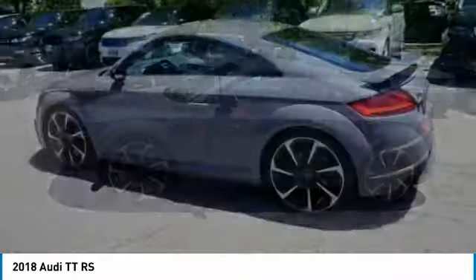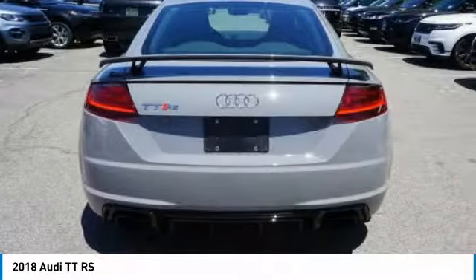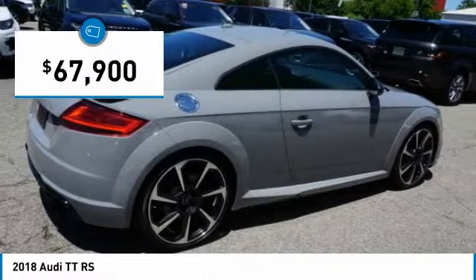Fixed rear wings and drive mode selector switches are just some of the features that this vehicle has to offer, and it is priced below $70,000.